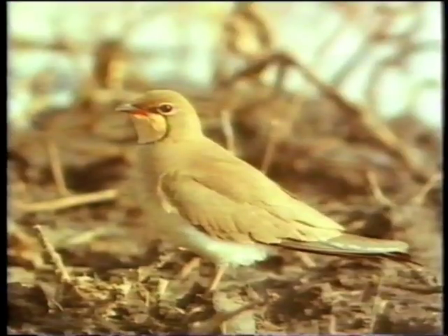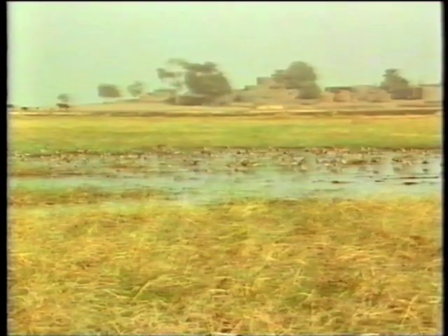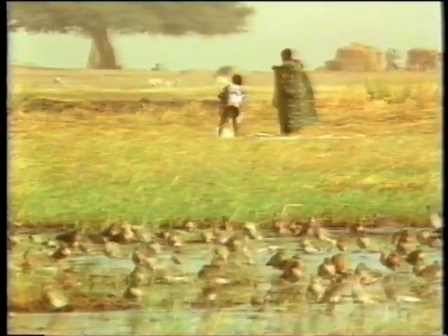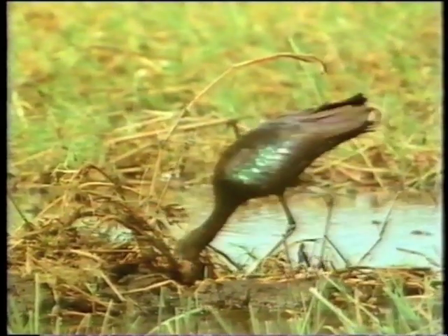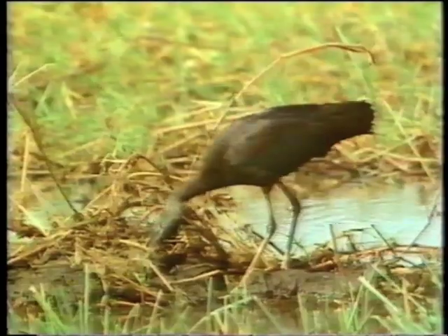Pratincoles rest on mud patches trampled bare by the cattle between bouts of hawking over the herds for insects. And close to the village, godwit feed and roost, sharing the pools with women washing clothes. It's now late January, and there are 40,000 black-tailed godwit in the delta. As other areas dry out, the godwit flock at Seri grows larger every day.